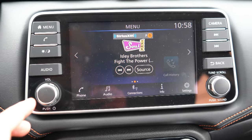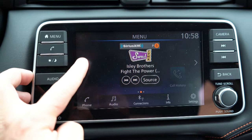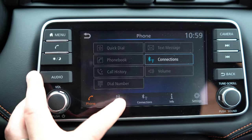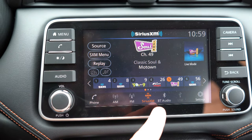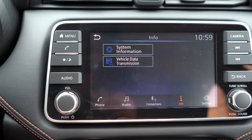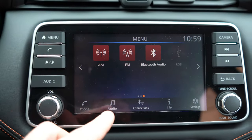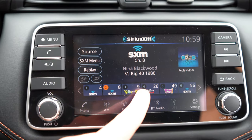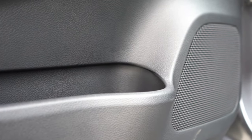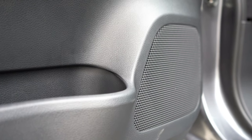For infotainment: every trim level gets a seven-inch color touchscreen with Bluetooth and audio streaming. Android Auto and Apple CarPlay come standard on the SV and SR — not the S — giving you free navigation through your smartphone via Google Maps. The sound system is four speakers on the S and SV, and a six-speaker system on the SR. Let's go ahead and test out the clarity.